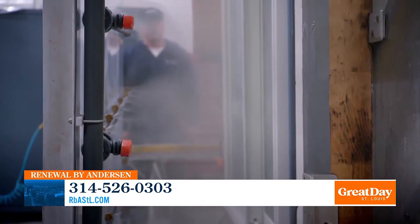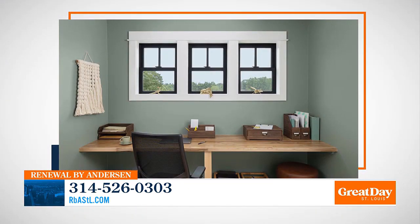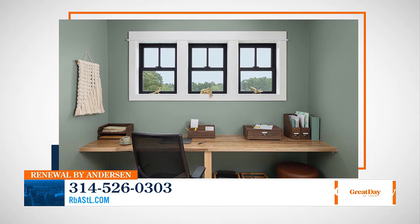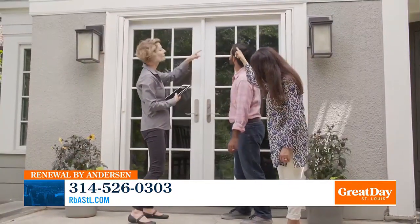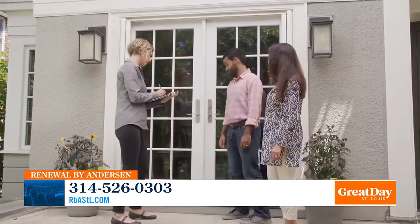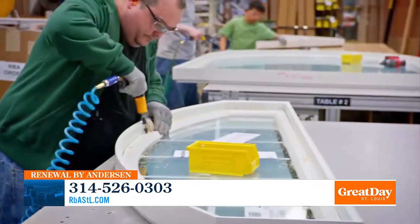You're also a start-to-finish window and door replacement company, which is something your customers love. It cuts out the middleman. We are going to sell it, manufacture it, use our own installers, and then warranty it. There's absolutely no middleman — we're start to finish.